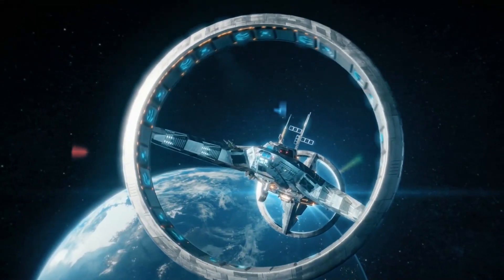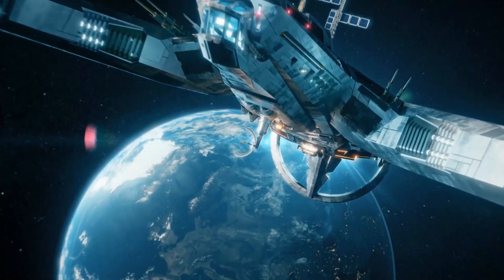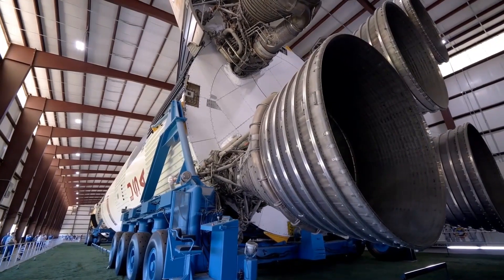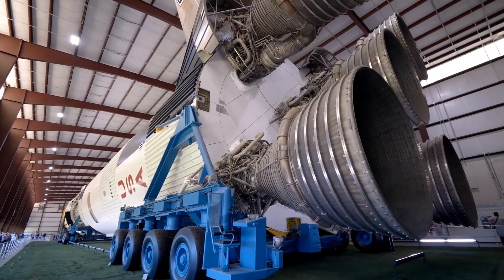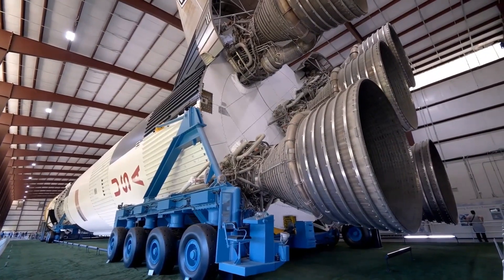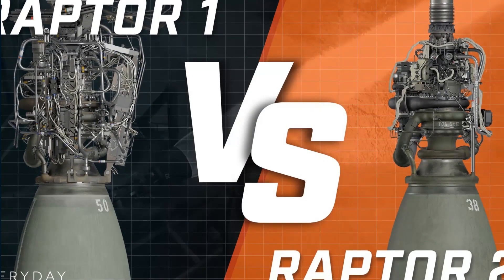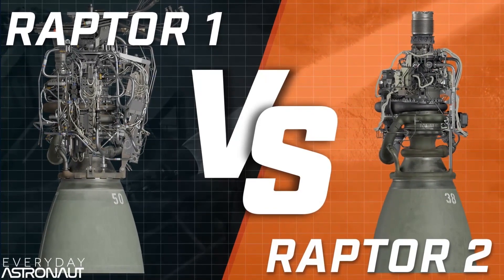With such lofty plans for the future, a lot depends on the performance of the Raptor engines, which are at the core of every new rocket used by SpaceX. The company makes regular upgrades to the engine to improve its efficiency and reusability. In recent months, SpaceX has used two variants of the engine, with the newer one dubbed Raptor 2. The company states Raptor 2 includes a new number of performance and reliability improvements over the previous iteration.